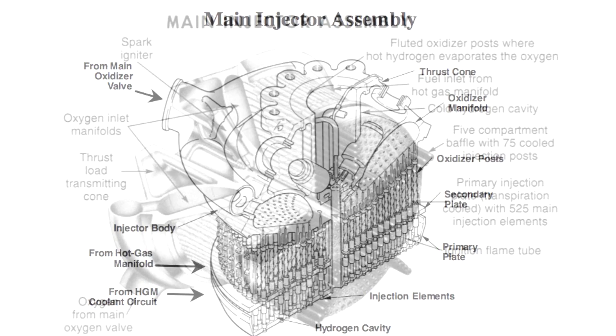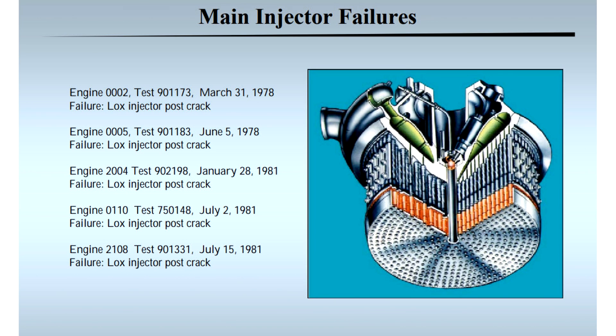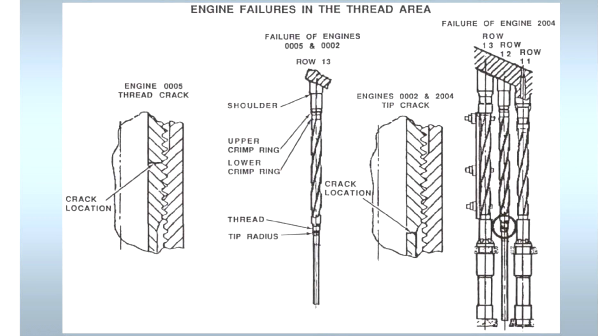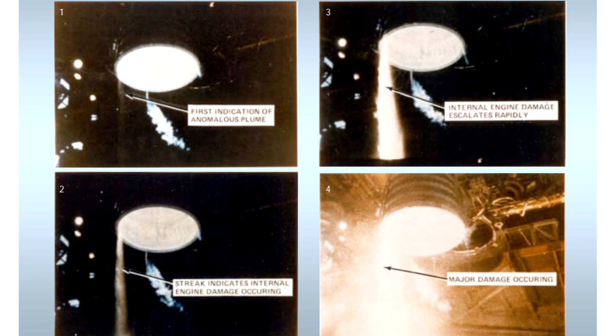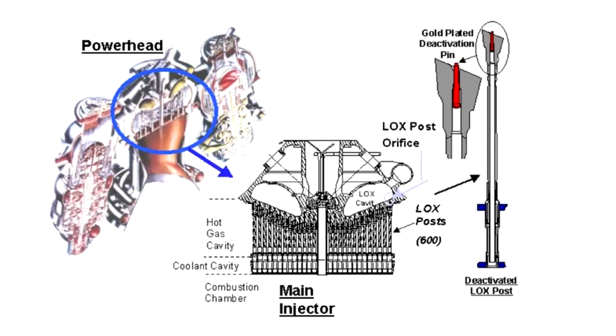These injector posts would have to be inspected after every single flight, and if any of them looked like they might be showing some fatigue, they would have to be disabled and rendered inoperative. An engine could operate just fine with a few of these posts disabled, and over the lifetime of the shuttle program, over 200 would be modified in this way. Engineers would disable these posts by wedging a gold pin into the root of the post.